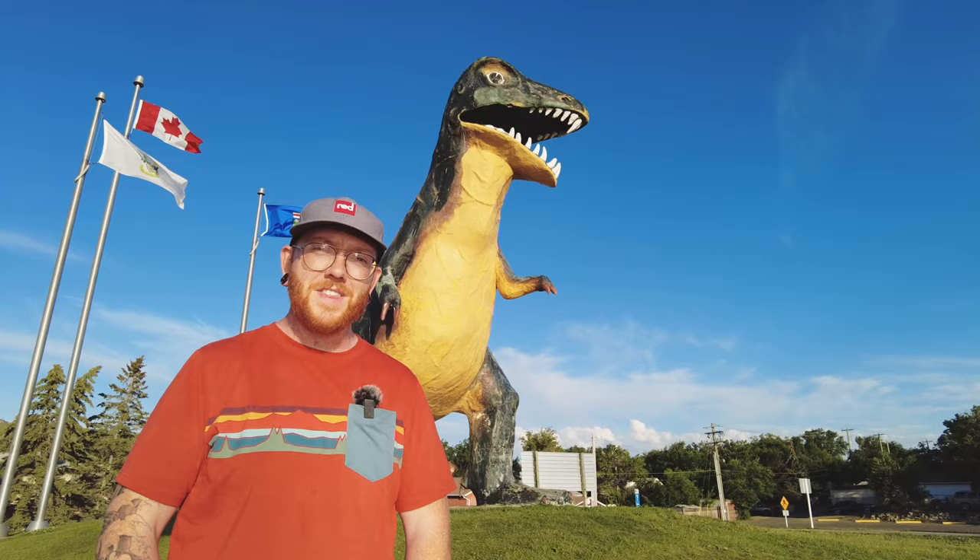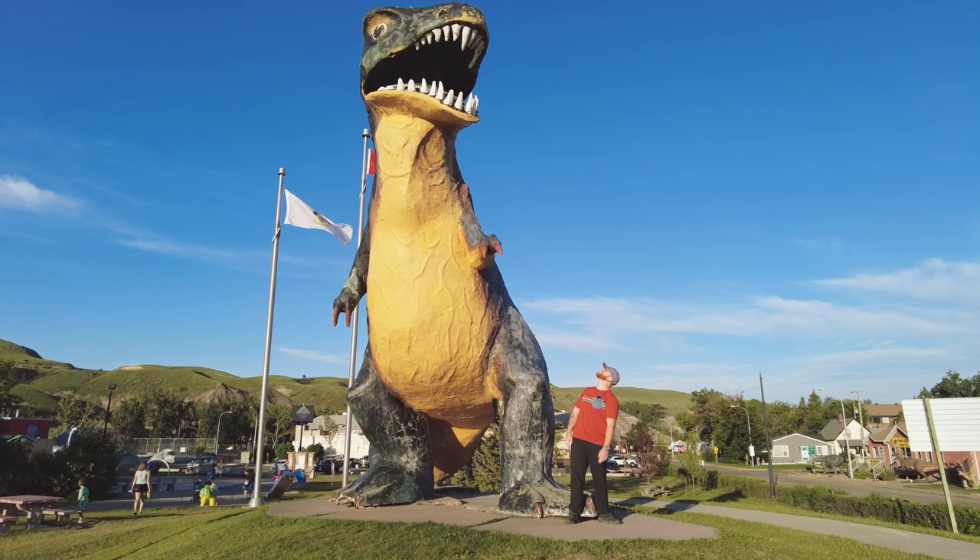Something really fun that they do in Drumheller is they've got dinosaur sculptures and statues scattered all over the city. In fact, they're home to the world's largest dinosaur and we found it. Not that one.